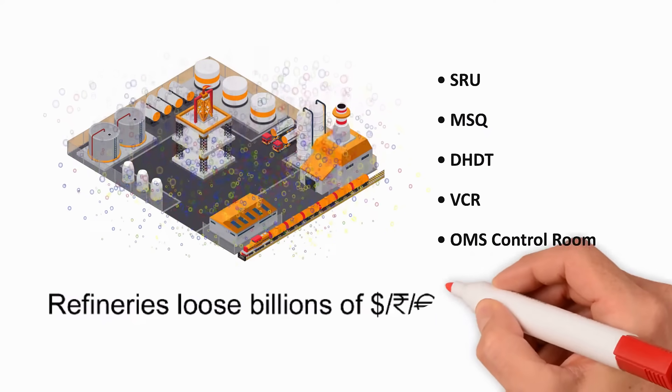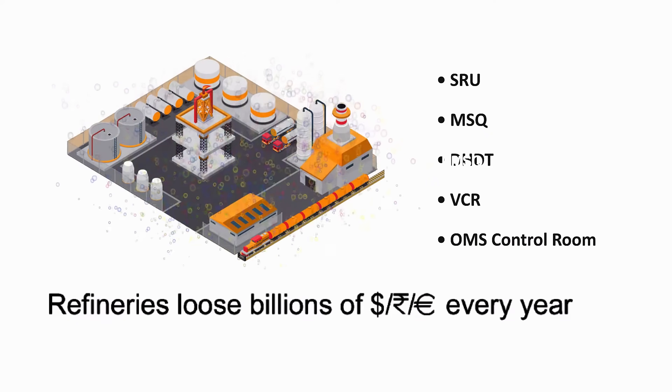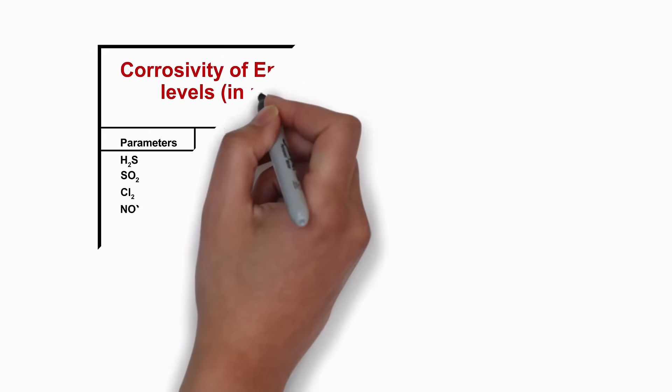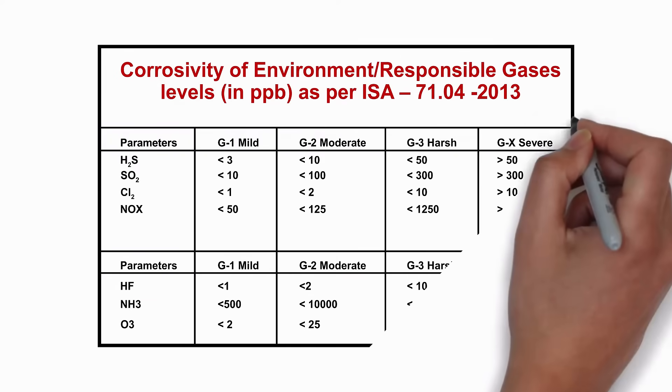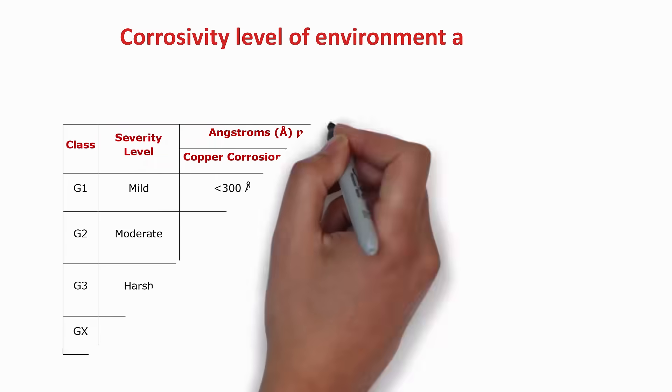Refineries lose billions of dollars every year due to corrosion-related outages. Even a low-level concentration of a few parts per billion of corrosive gases can bring a complicated production process or a service process to a standstill.